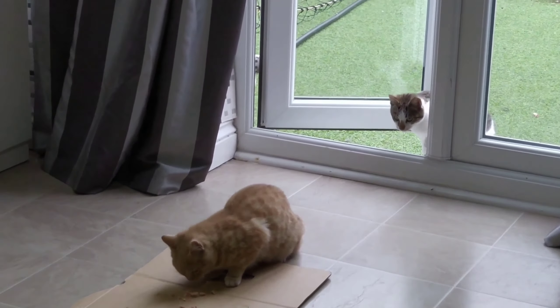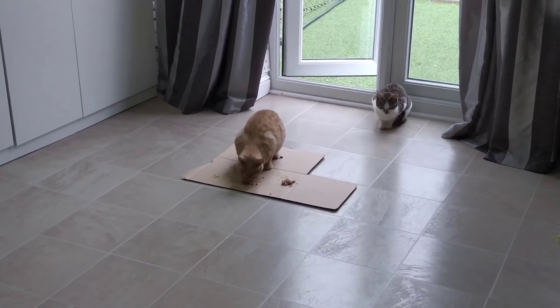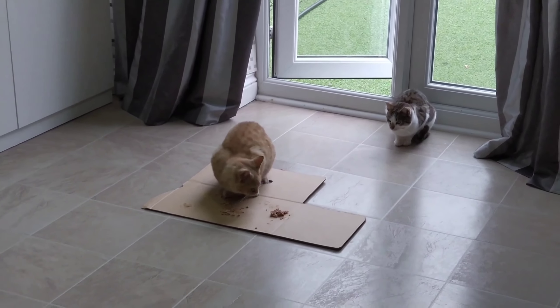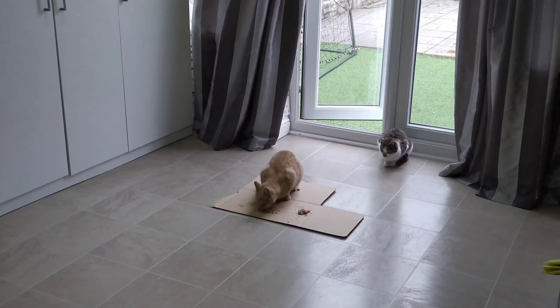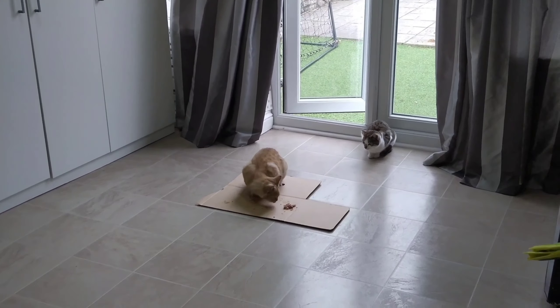Gloop's sitting there and I think he wants to eat, but Ginger's finishing all the food. He's a very, very big eater — he loves to eat. He's not eating anything. They are siblings actually, just so you know, so maybe he's scared that Ginger might not let him eat. So I'm going to put some food for him next to him. I put extra food for Gloop because Ginger wasn't letting him.